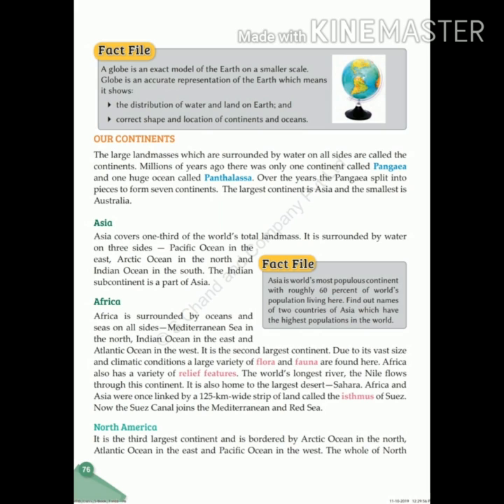North America is the third largest continent and is bordered by the Arctic Ocean in the north, the Atlantic Ocean in the east, and the Pacific Ocean in the west. The whole of the North American continent lies within the Northern Hemisphere.